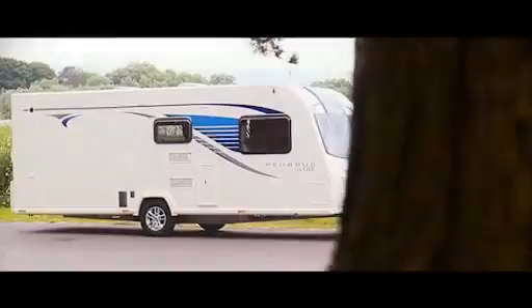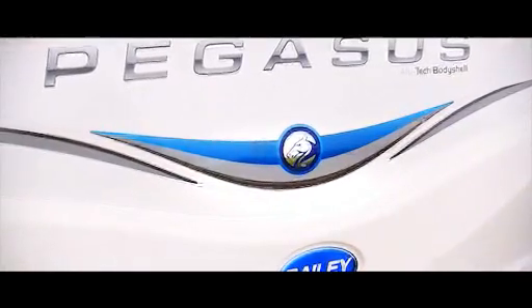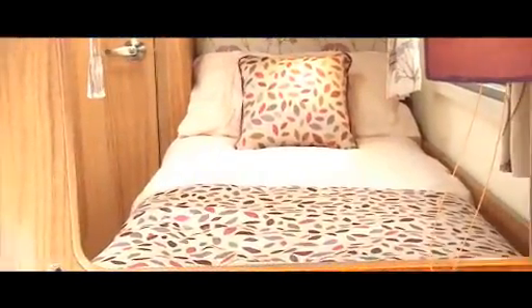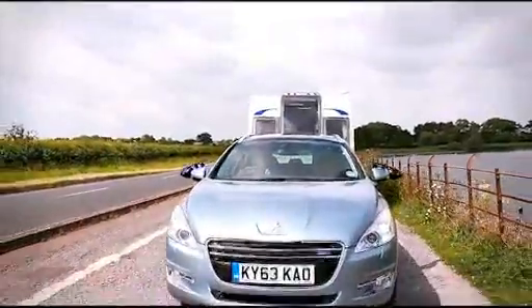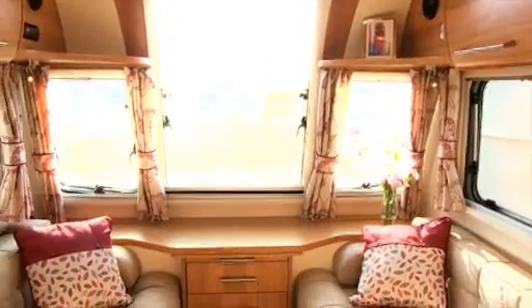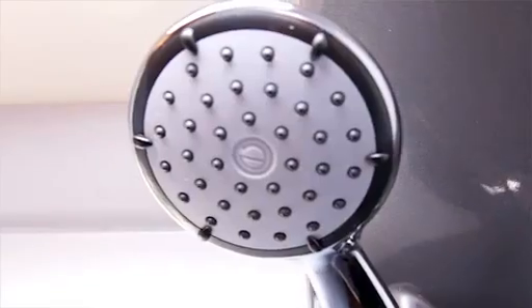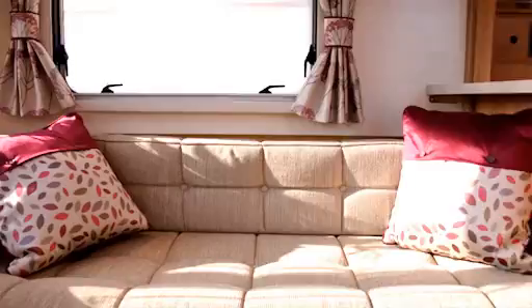Our 65th anniversary Pegasus GT65 mid-market range offers an enticing combination of style, sophistication and specification to provide owners with great value-for-money caravans at a weight suitable for a wide selection of tow vehicles. Available in six stunning layouts, these popular caravans are ideal for families and couples alike, with the spacious interiors featuring modern kitchens and well-equipped washrooms capable of accommodating up to six people in complete comfort.